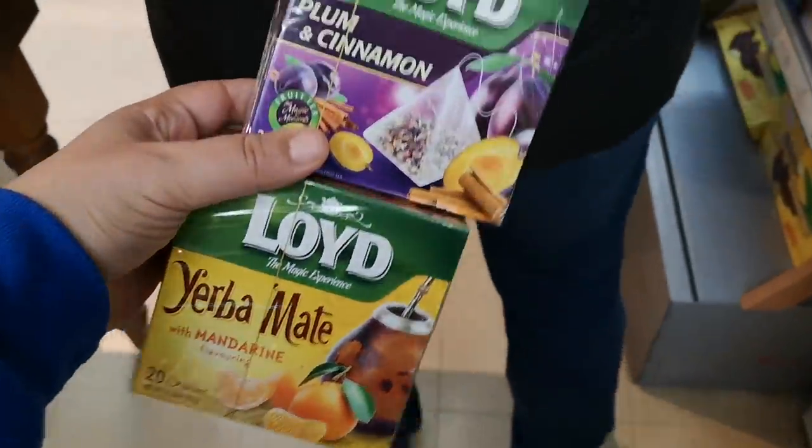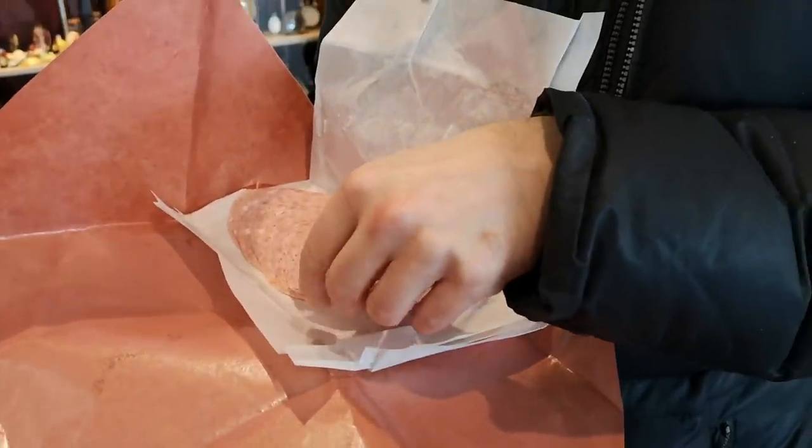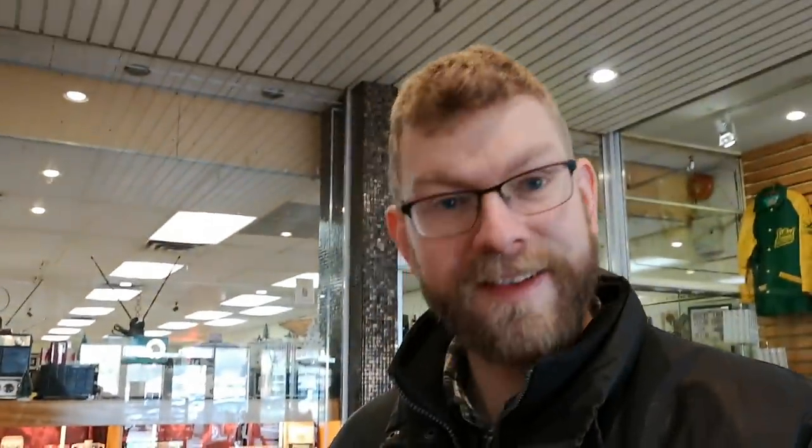The mall we are at has — oh my god — a lot of old-school stuff. You can see in the back they have like old toys and vintage things, so we're gonna go and explore more of this mall. This guy is cute and he's offering me sausage in the middle of the mall.